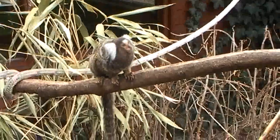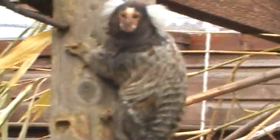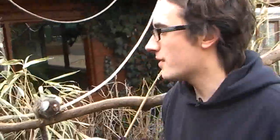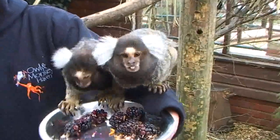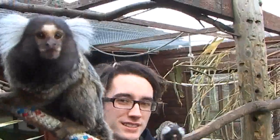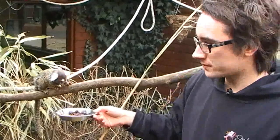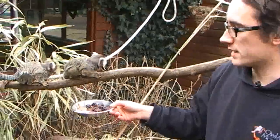So these are common marmosets. We actually have 16 of these at the Haven, but only two of them have wanted to come out today, which is understandable because it's quite chilly. These guys are found in South America, sort of in parts of Brazil and the Amazon rainforest, those sort of places.